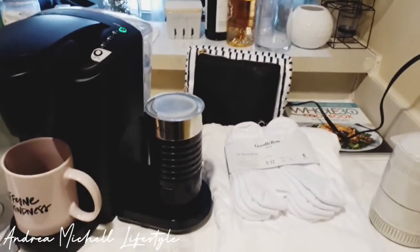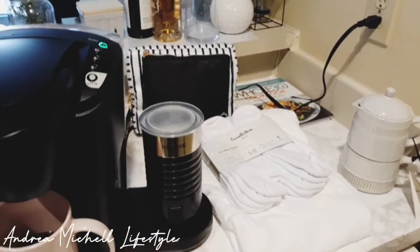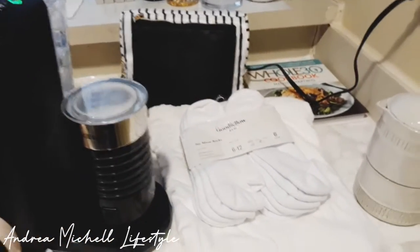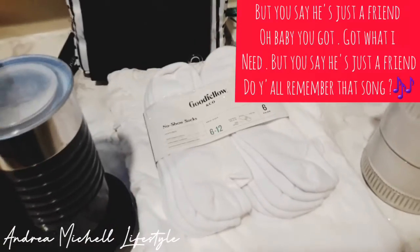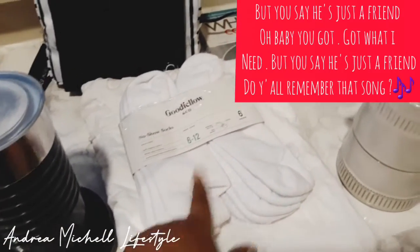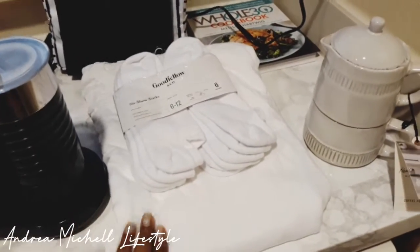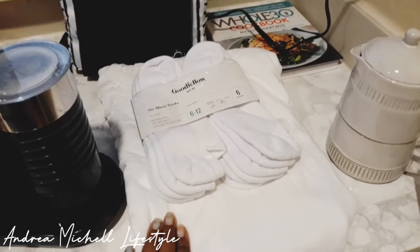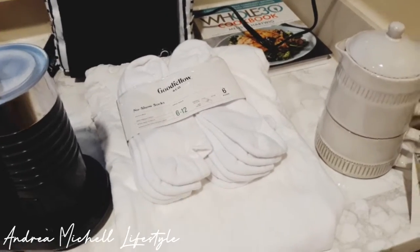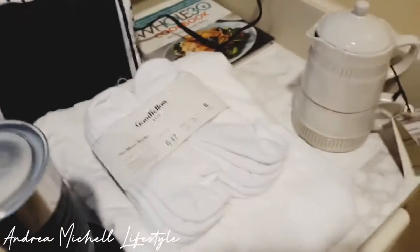And if you guys are enjoying this haul video, definitely let me know below as well. I did buy my male friend some socks and undershirts. I know it's getting summertime, but I got him one size up because when winter hits, I want him to be able to have shirts and stuff. You can wear these socks now if you wanted to.